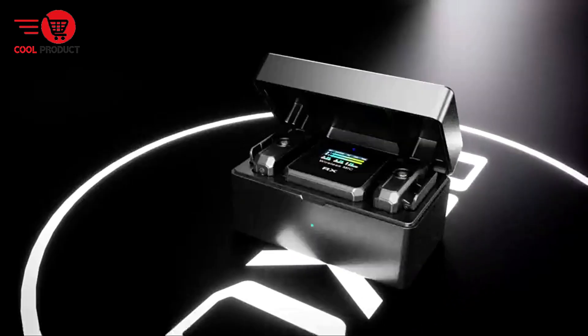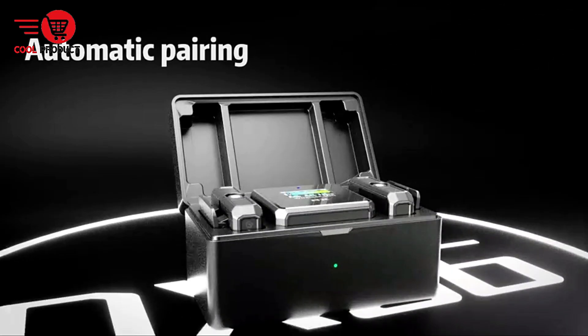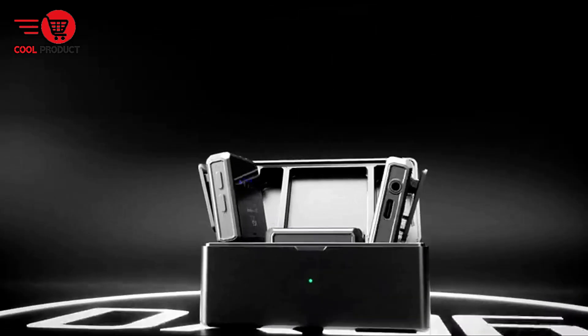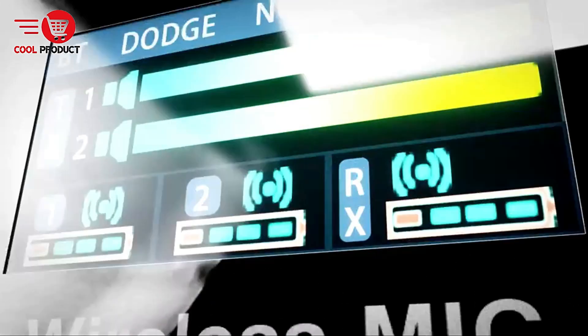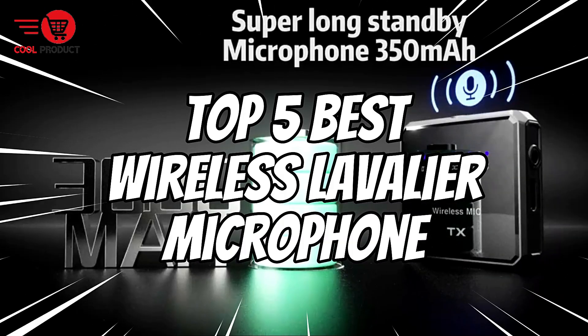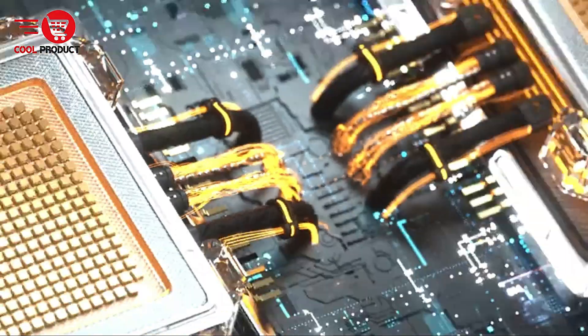Welcome back to our channel. Today we're diving into the world of wireless lavalier microphones. Whether you're a vlogger, filmmaker, or podcaster, a good wireless mic can make all the difference in your audio quality. In this video we'll be reviewing the top 5 best wireless lavalier microphones on the market. Let's get started.